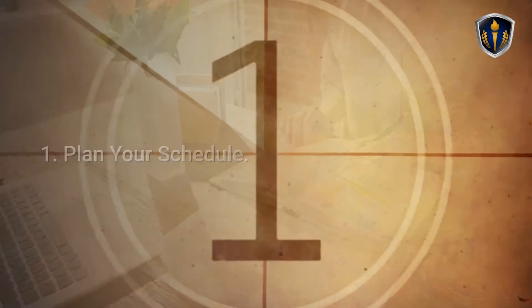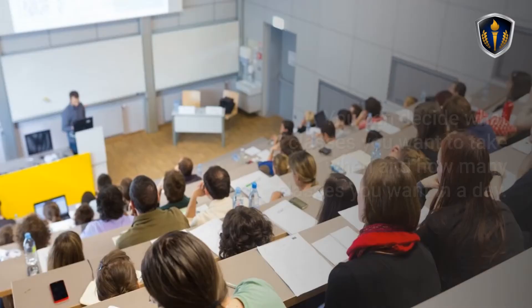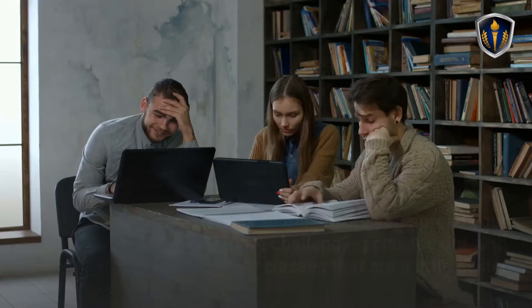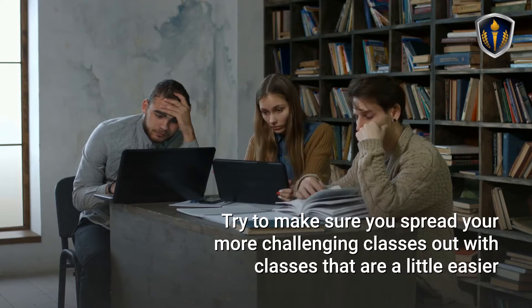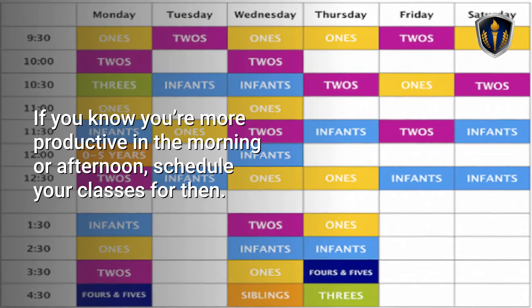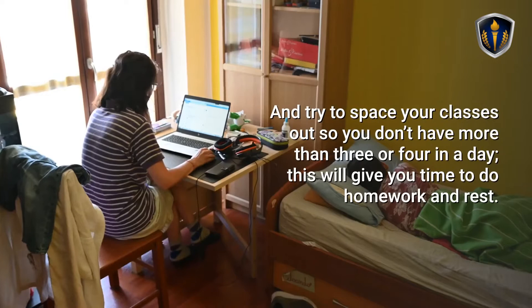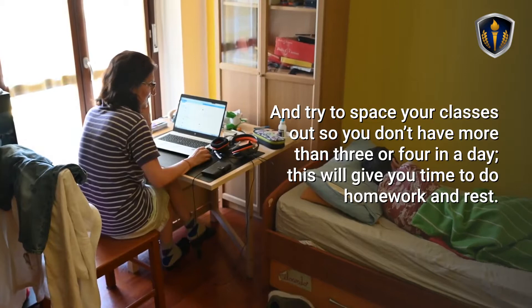Tip 1: Plan Your Schedule. One of the biggest advantages of college is that you have complete control over your schedule. You can decide how many classes you want to take, when, and how many classes you want in a day. Take advantage of this flexibility to arrange a schedule that works best for your needs. Try to spread your more challenging classes out with easier ones so you don't get overwhelmed. If you're more productive in the morning or afternoon, schedule your classes for then, and try not to have more than three or four classes in a day. This will give you time to do homework and rest.